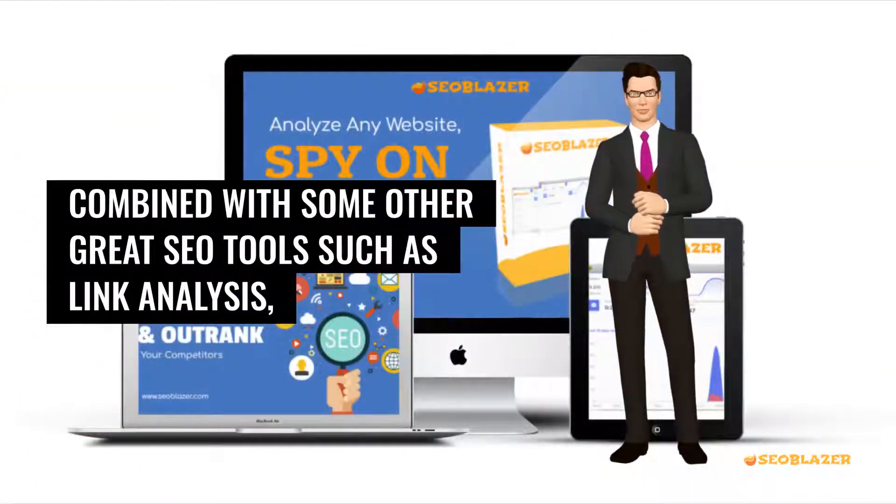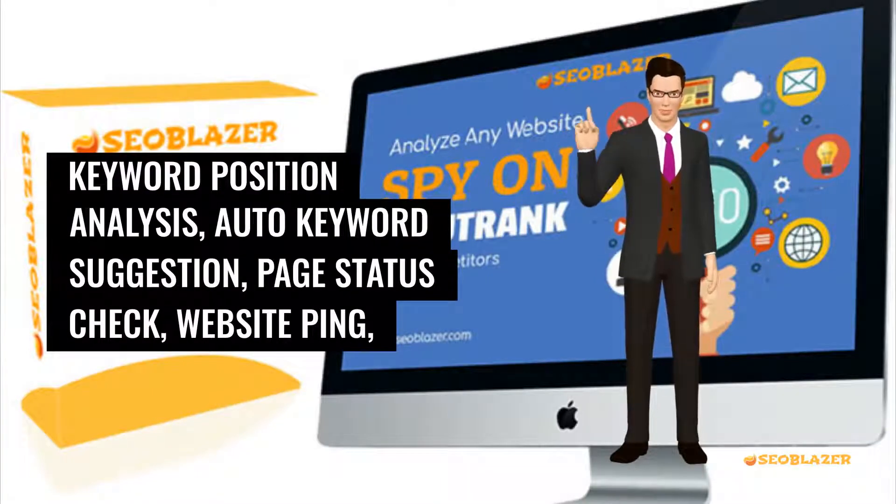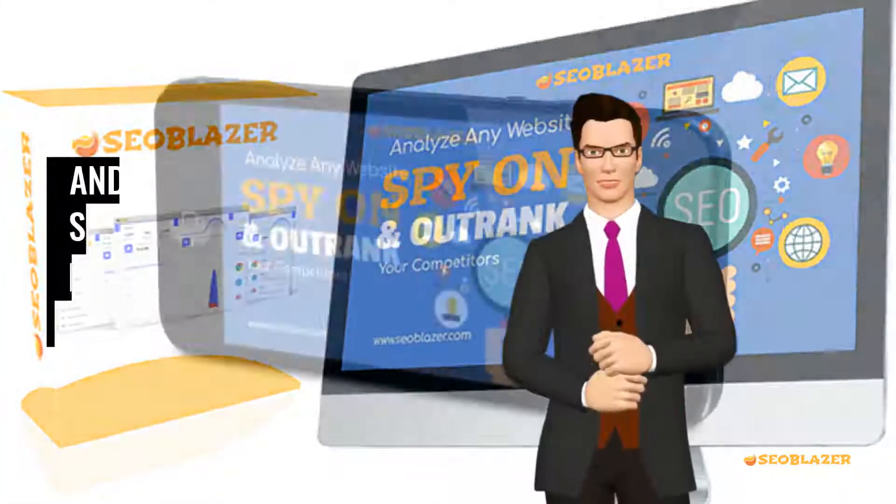Combined with other great SEO tools such as link analysis, keyword position analysis, auto keyword suggestion, page status check, website ping, and a host of others.